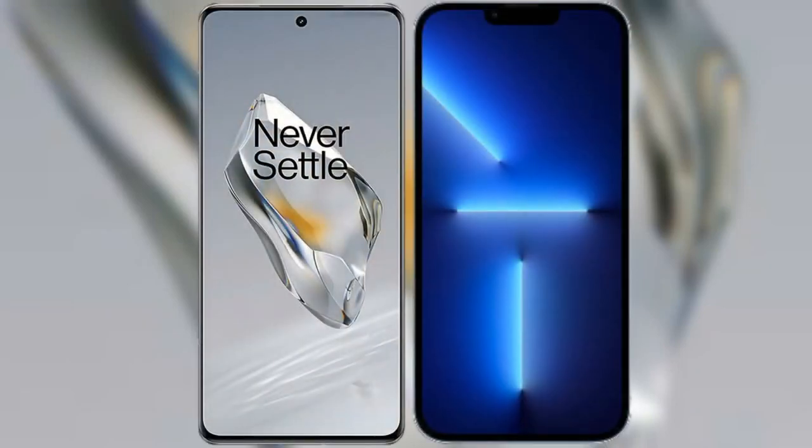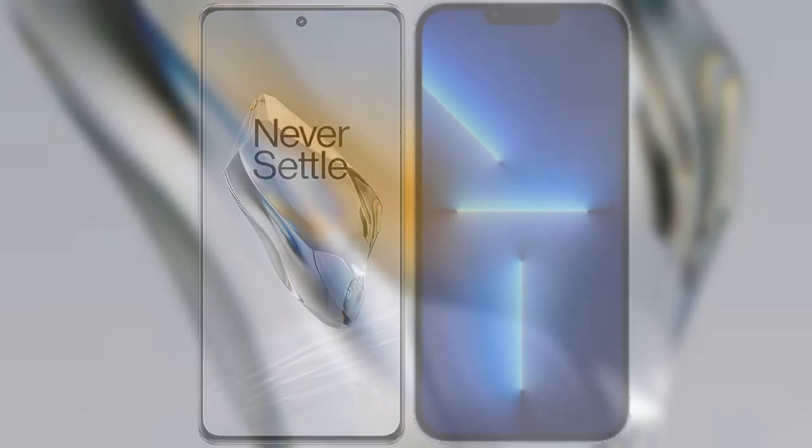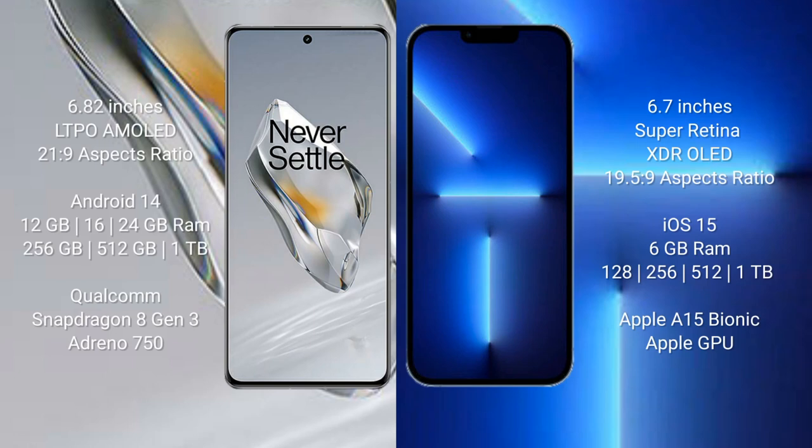I will compare the new OnePlus 12 with iPhone 13 Pro Max. OnePlus 12 comes with a 6.82-inch LTPO AMOLED display, while iPhone 13 Pro Max comes with a 6.7-inch Super Retina XDR OLED display.